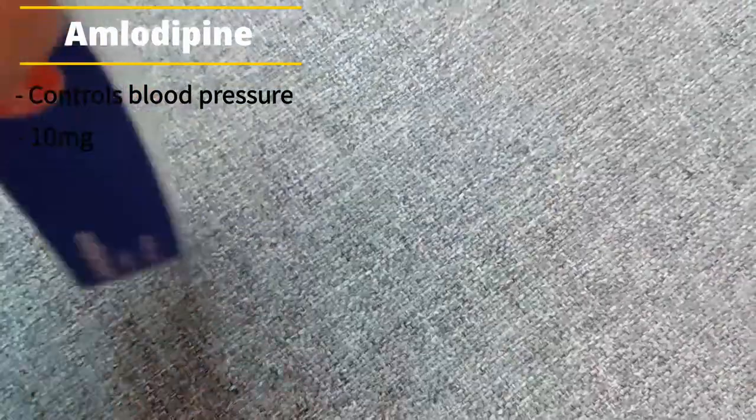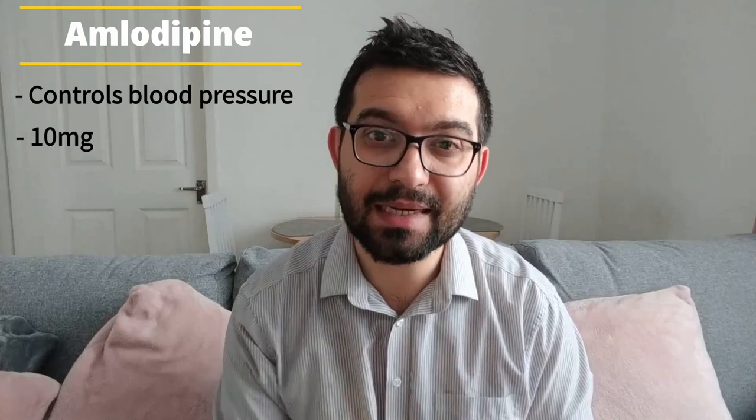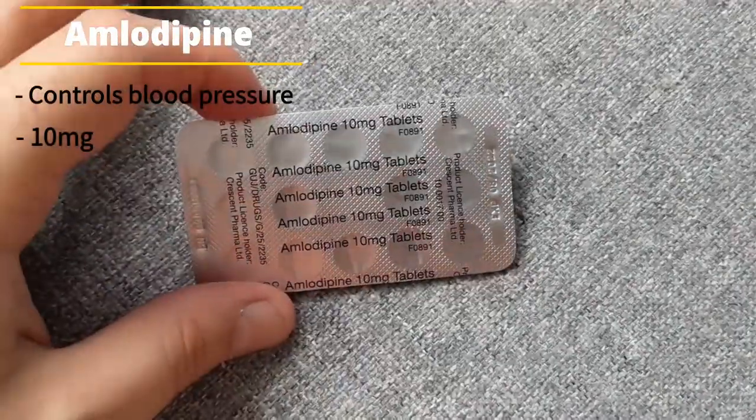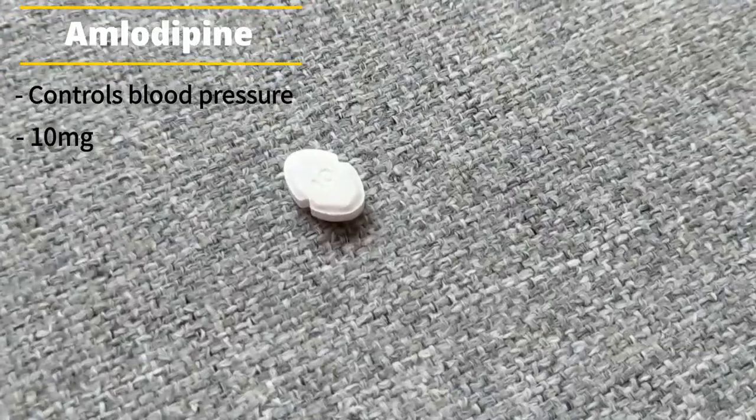The next one is a type of tablet I think everyone is taking after a kidney transplant — it's a blood pressure medication called Amlodipine. I'm taking one 10 milligram tablet once a day. I've been on lots of different blood pressure medications since my transplant: I started with Irbesartan, then Ramipril, then Nifedipine, and now Amlodipine. They all work in slightly different ways and I've been going through them to see which works best for me. Amlodipine seems to be doing the trick and I'll most likely be on some form of blood pressure medication for the rest of my life.